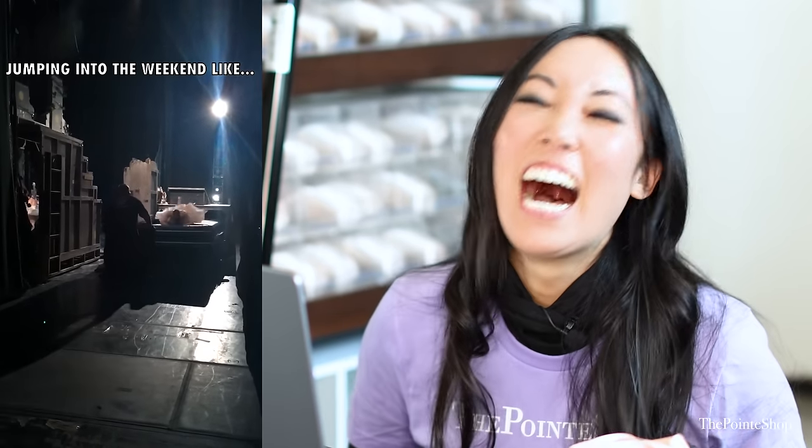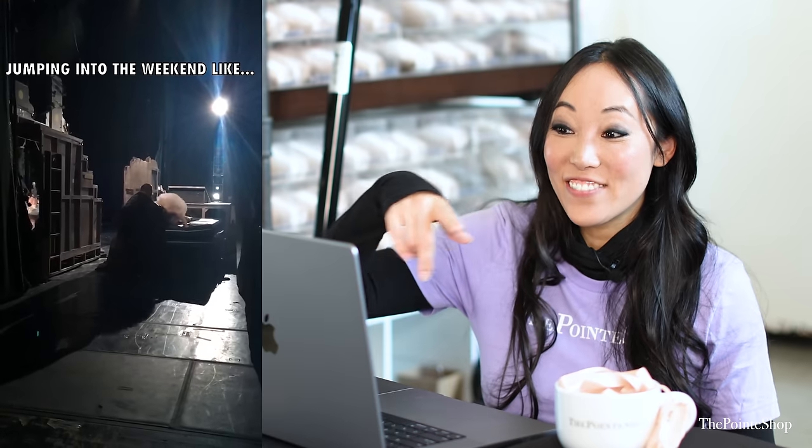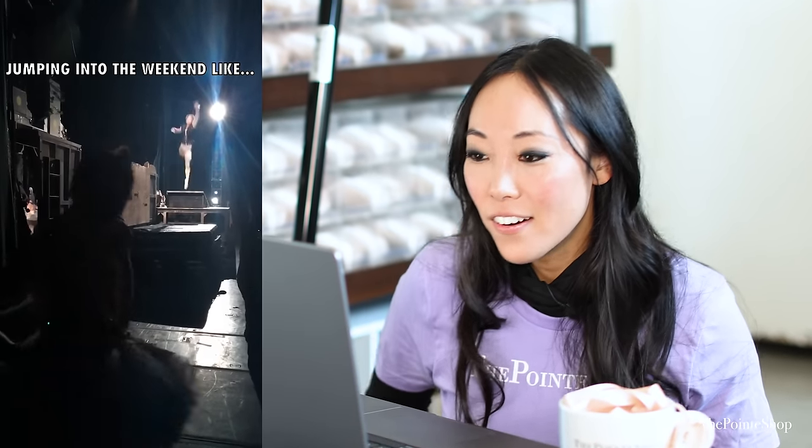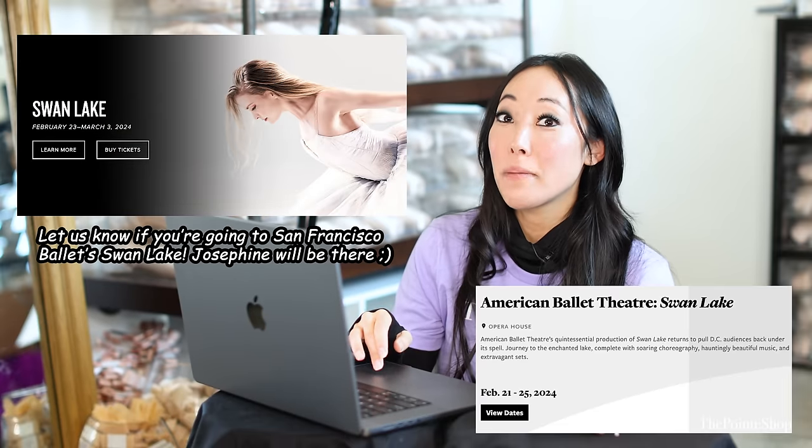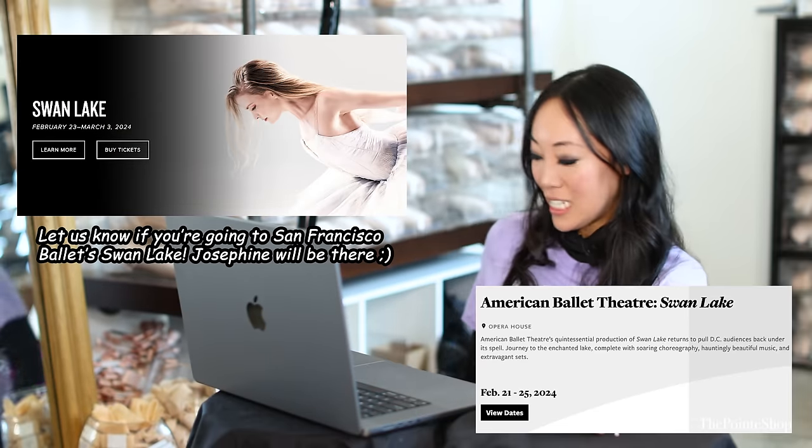That's what it looks like in the back. Wow, he got some air. Oh, I can't wait for Swan Lake. There are so many ballet companies that are doing Swan Lake this season.